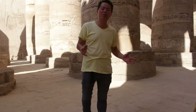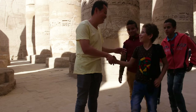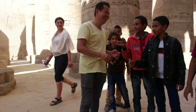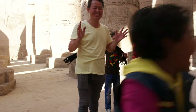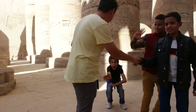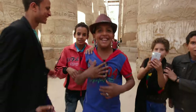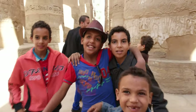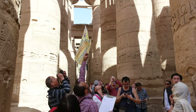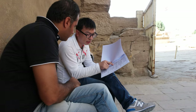The temples all together form the world's largest religious site. Sometimes it is really hard to focus on filming when you have lots of Egyptian fans wanting a photo with you — and the amazement of local guys that speak perfect Chinese.